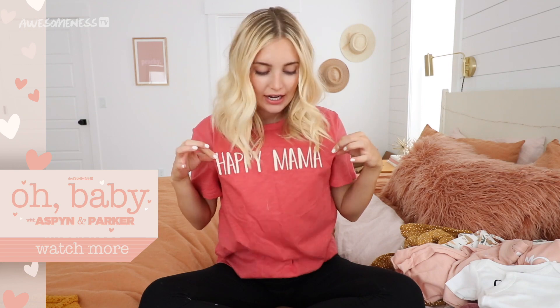That's everything I have for this mommy and me outfits haul. I also have this t-shirt from Luca and Gray — I don't have a baby one, but it says 'happy mama' on it. My vlog channel is linked down below if you want to check it out, and I will see you guys probably with Parker in the next episode. Bye guys!